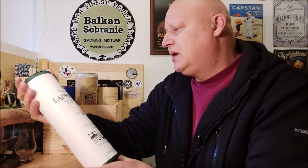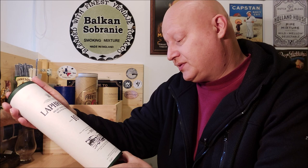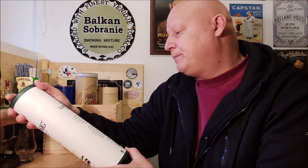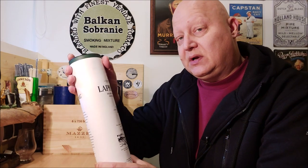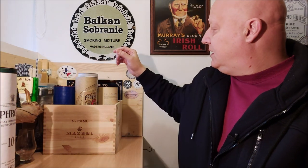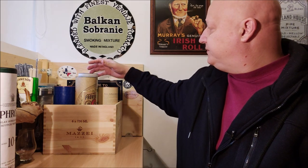The first one is Laphroaig 10 years old. It's also the only bottle here that is only 40% alcohol by volume, but Laphroaig has a strong enough taste and body to take this dilution. So if you want a really nice peated whiskey, Laphroaig is a candidate.